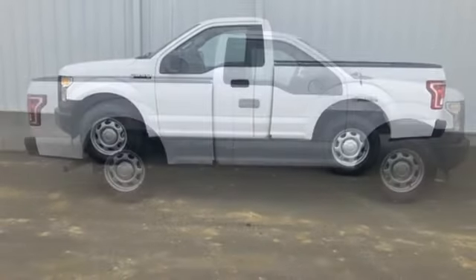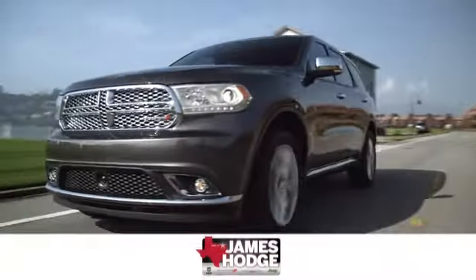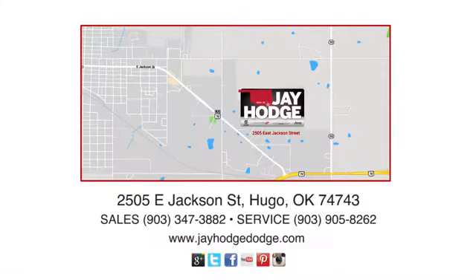Ford is America's best-selling vehicle brand. Hurry in today and see it for yourself. Don't overpay. ComCJ — we make the car buying process easy. Jay Hodge Dodge Chrysler Jeep Ram is located on East Jackson Street in Hugo.